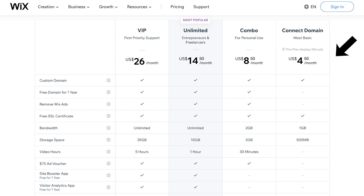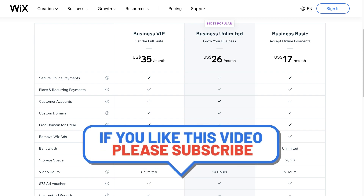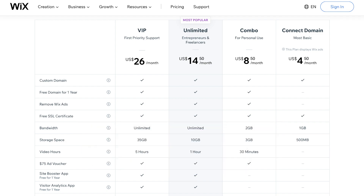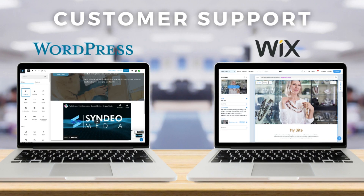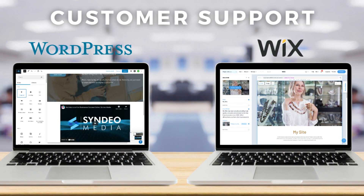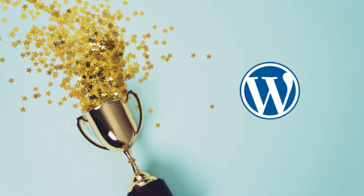Comparing WordPress with Wix, prices start from $4.50 US dollars per month through to $26 per month for small businesses. You also have e-commerce plans if you're planning to sell products online. Prices are slightly more expensive compared to WordPress.com for what you get, and the most basic Wix plan still displays Wix ads — so you would ideally want to get started with the combo plan at $8.50 per month. In regards to pricing, WordPress takes the lead for best value for money.